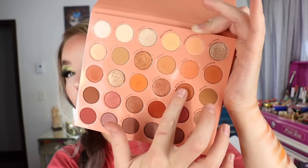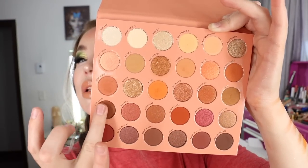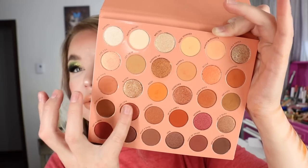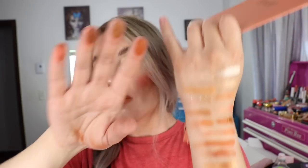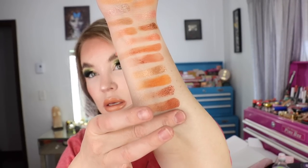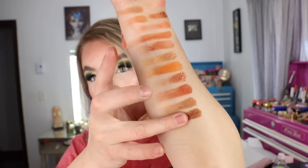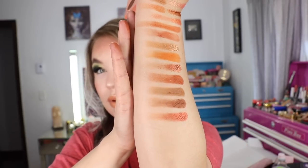I'm not mistaken — I think ColourPop is doing a site-wide sale this Memorial Day weekend, though I'm not sure if this palette is excluded. I'm kind of tempted because I need another Seismic super shock highlighter — that's the highlighter I've got on my face today and I've almost used it up. It's one of my favorites.